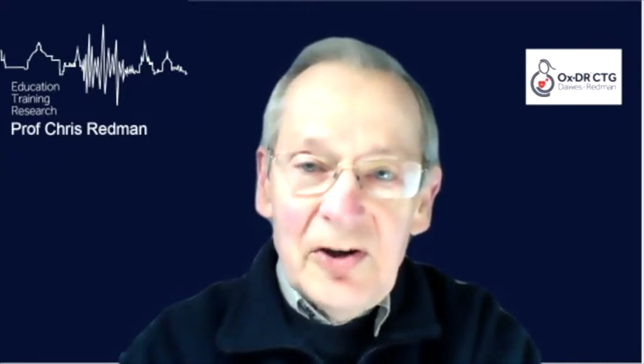My partner, Jeffrey Dawes, the other co-inventor, was 20 years older than me and is sadly no longer with us. It is April 2021, and it was exactly 50 years ago that I instigated the very first antepartum CTG in the Oxford Maternity Hospital.